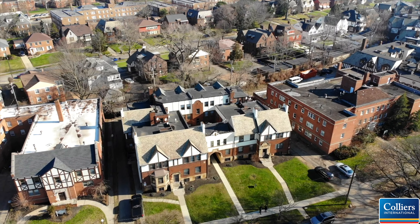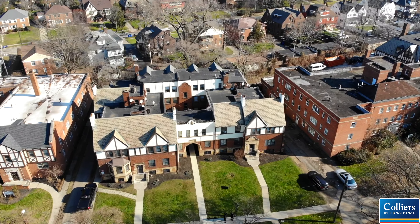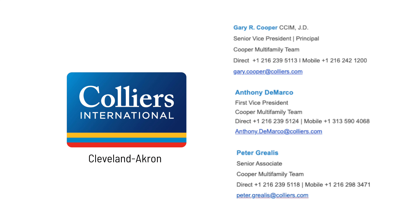If you have any questions, please don't hesitate to reach out. And on behalf of the Cooper Multifamily team, we look forward to working with you.